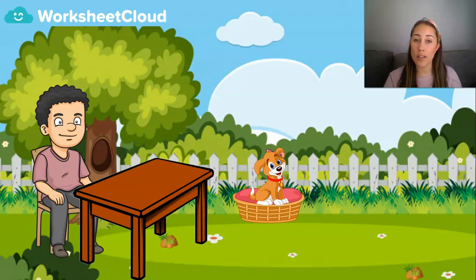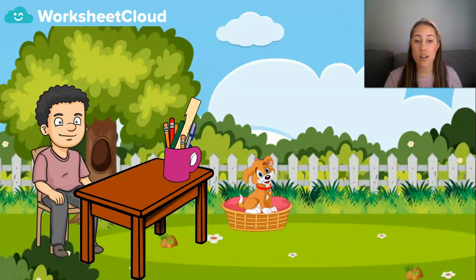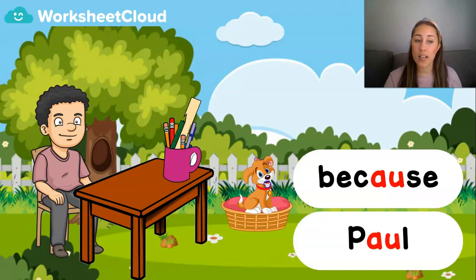While she's in the garden, her owner sits at a table at the bottom of the garden. He loves to draw and he draws some beautiful pictures of what he sees. Sometimes he paints with a paintbrush, because he is an artist. And his name is Paul.